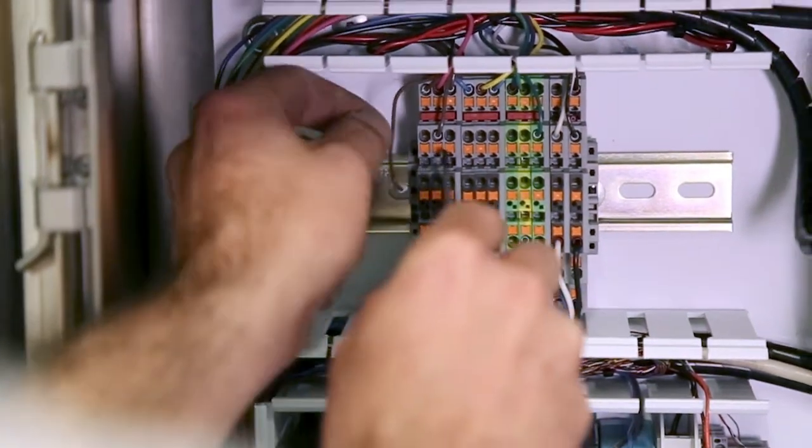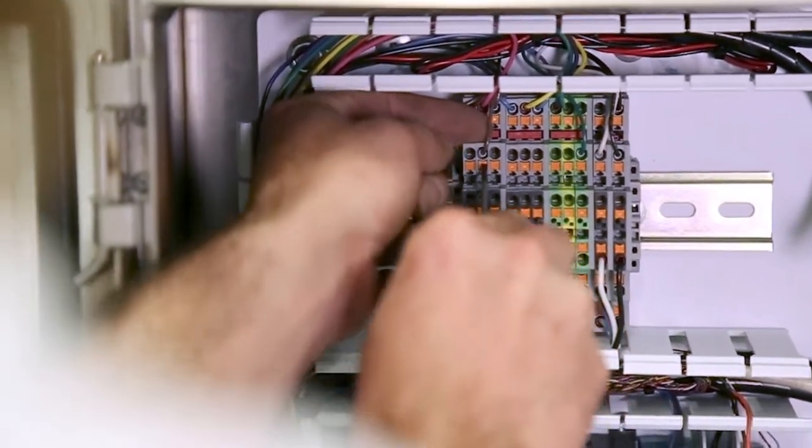The PT Terminal Block is really beneficial in a number of ways. Our assembly team is really taking advantage — they really enjoy the fact that it's a quicker, faster installation. Assembly time has really been reduced.